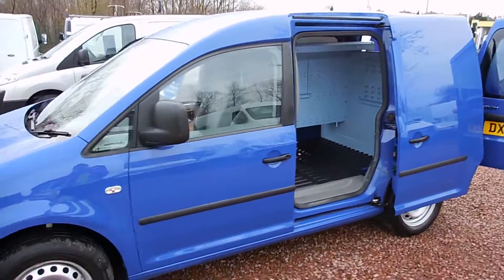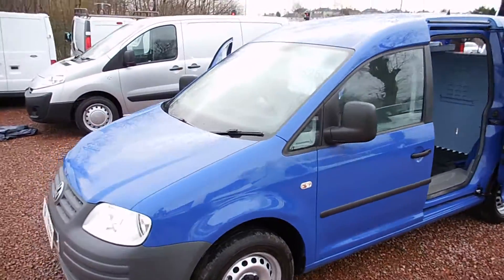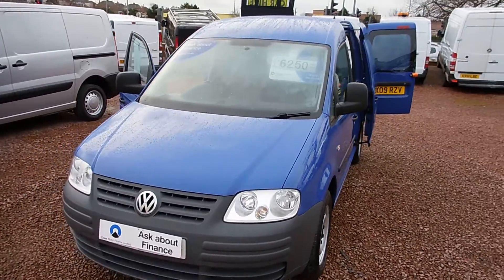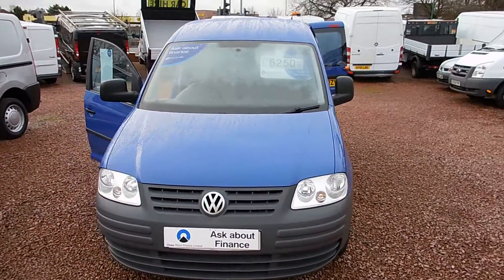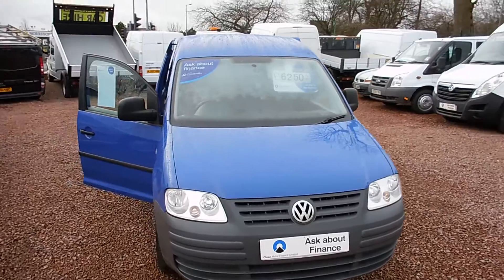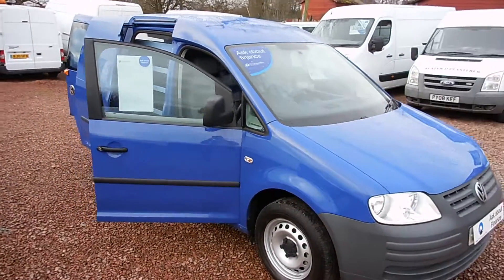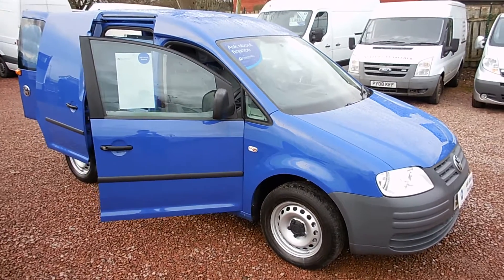I'd like to please remind everybody that all the vehicles sold here are second hand and have had a previous life, so there may be some small marks or imperfections due to the mileage and use of the vehicle. My name's Ryan — thanks very much for watching and I hope to see you soon. Cheers!